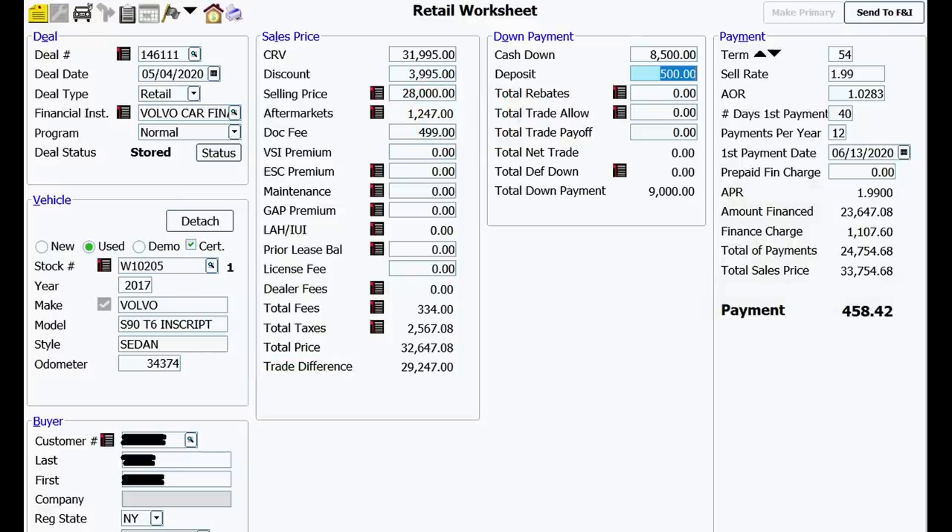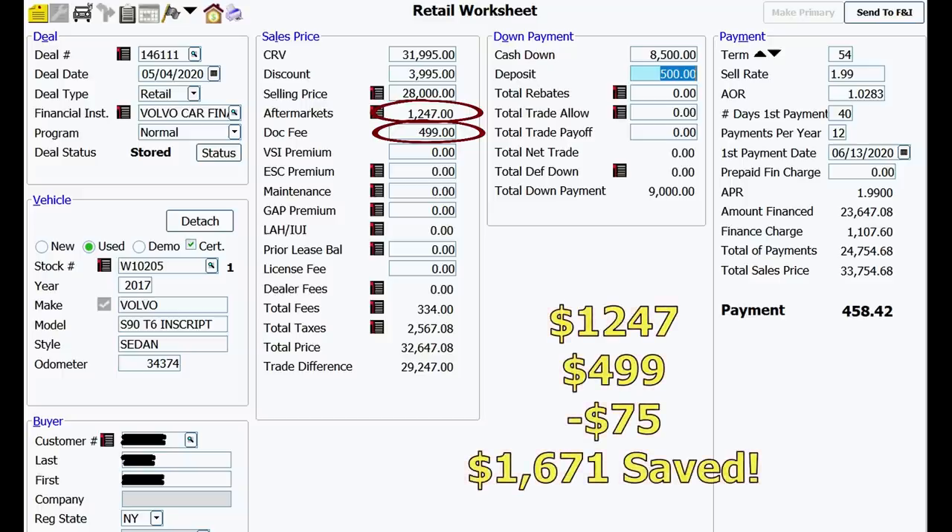This is a 2017 Volvo, and as I remember, this particular customer decided not to do the car deal after all. But here we have $1,247 in aftermarket add-ons — in most cases I pass on all of those. Dealer doc fee of $499 — again, I'd reduce that to $75. Total: $1,247 plus $499 minus $75 for the dock fee = $1,671 saved. Major credit to this person though — total cash down payment of $9,000. That's getting it done.